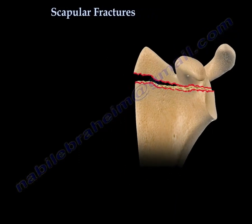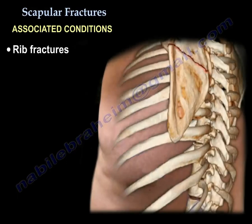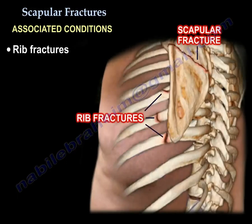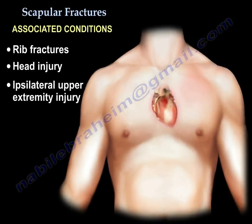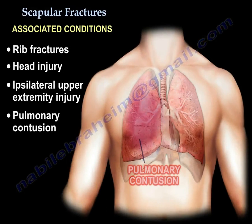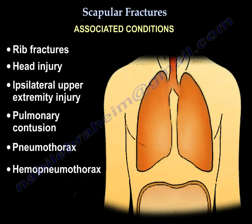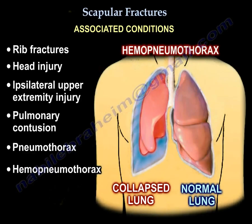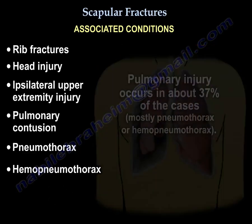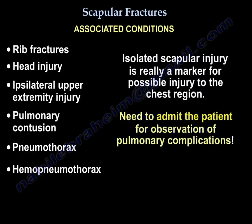There is a high association with rib fractures, head injury, ipsilateral extremity injury, pulmonary contusion, pneumothorax, and hemothorax. The pulmonary injury rate is about 37%, so an isolated scapular fracture is really a marker for possible injury to the chest region.